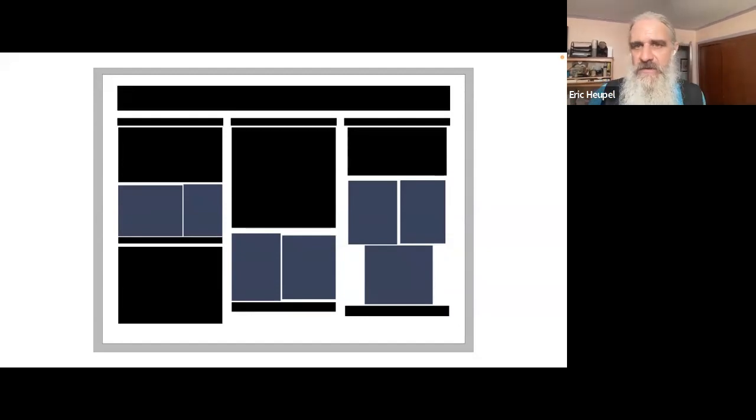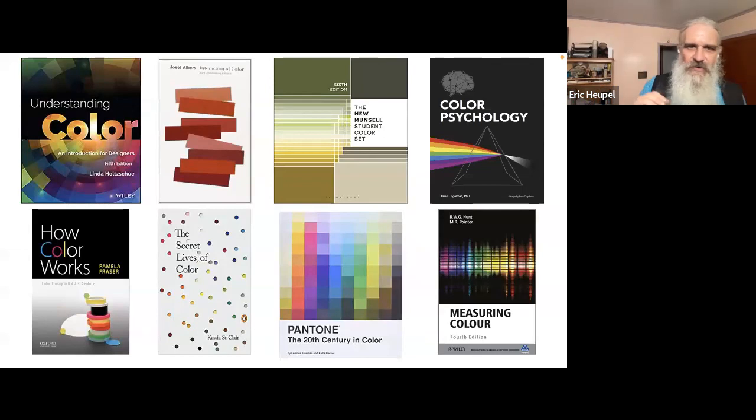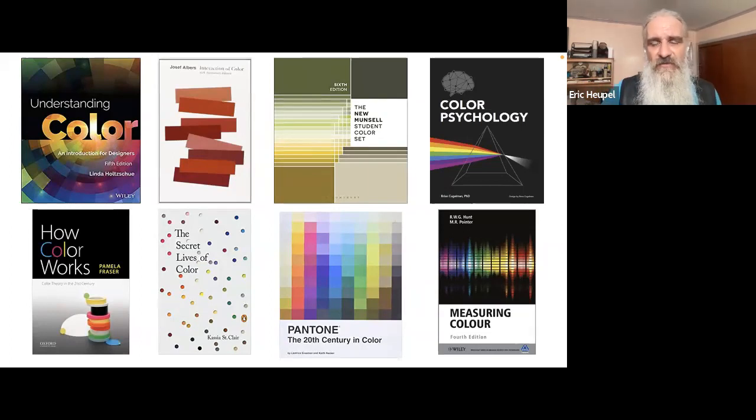The last thing to add to any visual is color. Unfortunately, color is its own year-long college graduate course. There are more books on color for artists, psychology, and scientists than you can imagine — spectrums, energy, warm versus cool, psychological cues, cultural cues, color blindness of different types, perception versus measured. For international audiences, be careful, as different cultures assign different meanings to colors.